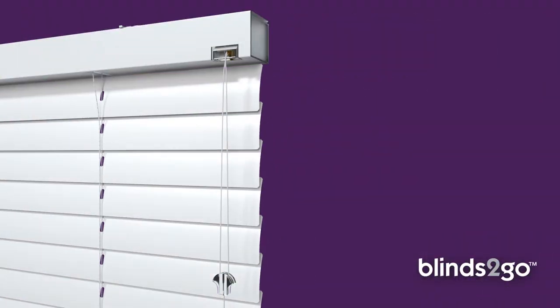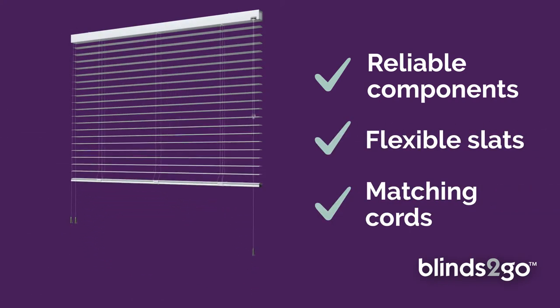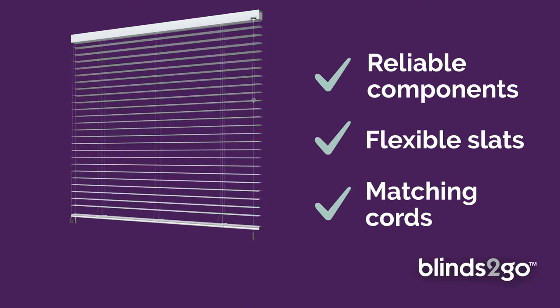With strong, reliable components, hard-wearing but flexible aluminium slats, and colour-coordinated cords for effortless control, they're a durable and practical expression of contemporary style.